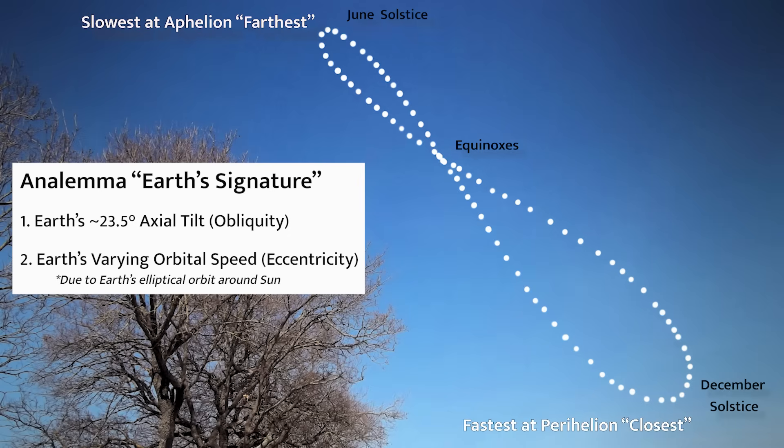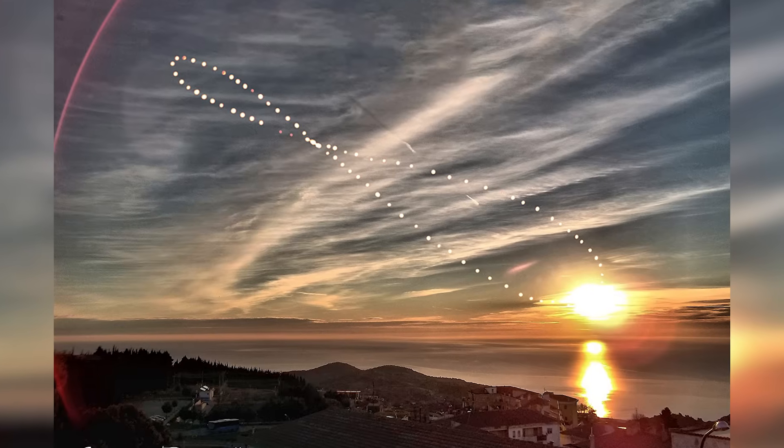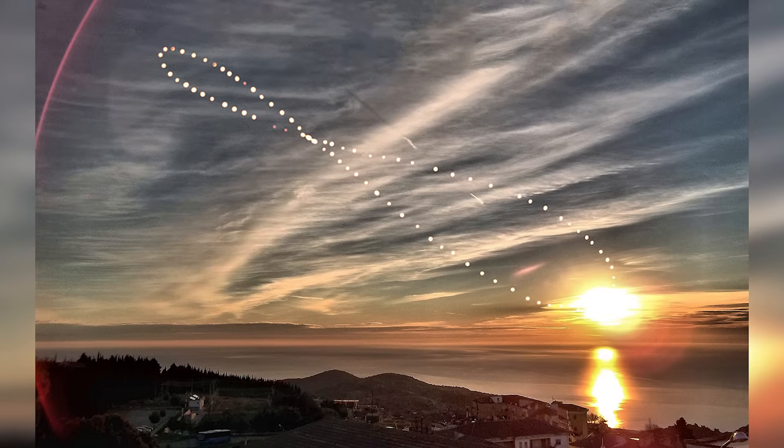For photographers who capture analemmas, you're basically turning time into an image. It takes months of planning, precision, and clear skies, but the result is a very beautiful visual map of how sunlight changes throughout the seasons.